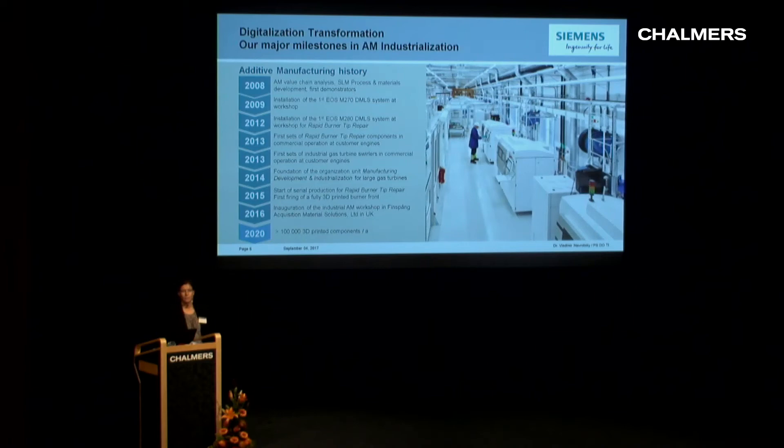The history of AM at Siemens in Finnspång started in 2008 with an analysis of the AM value chain, which led to the installation of our first machine in 2009 — an EOS M270 installed in one of our regular workshops. In 2012 we installed the first EOS M280, adapted to fit our burner tip repair process. And in 2013, the first sets of repaired burners by SLM were installed at a customer engine.